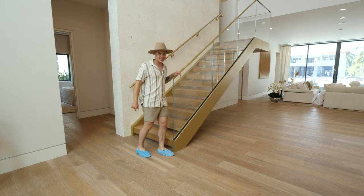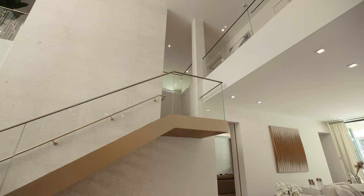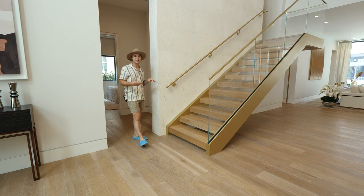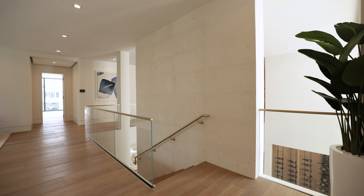Now we've got to head up this staircase, but first we have to talk about how beautiful this glass siding is with the gold on top — it really adds to this grand foyer. And you've got this stone leading all the way up to the ceiling, which is so unique. We don't often see this in a modern home like this; it almost has that old European, maybe Italian, vibe to it.